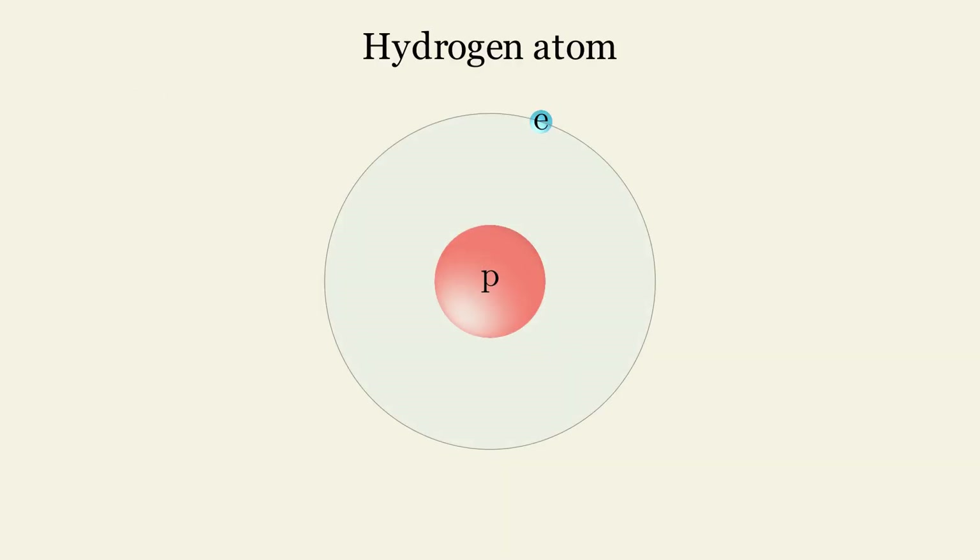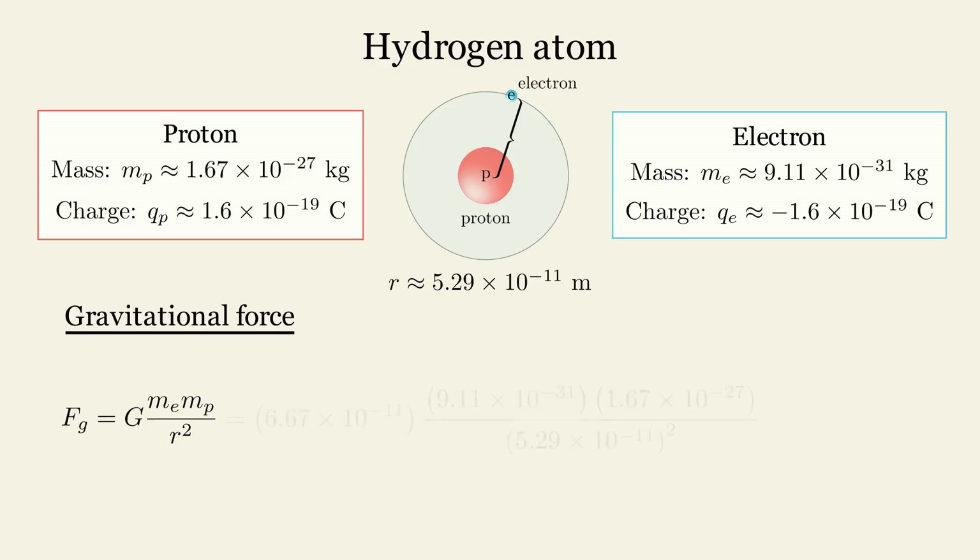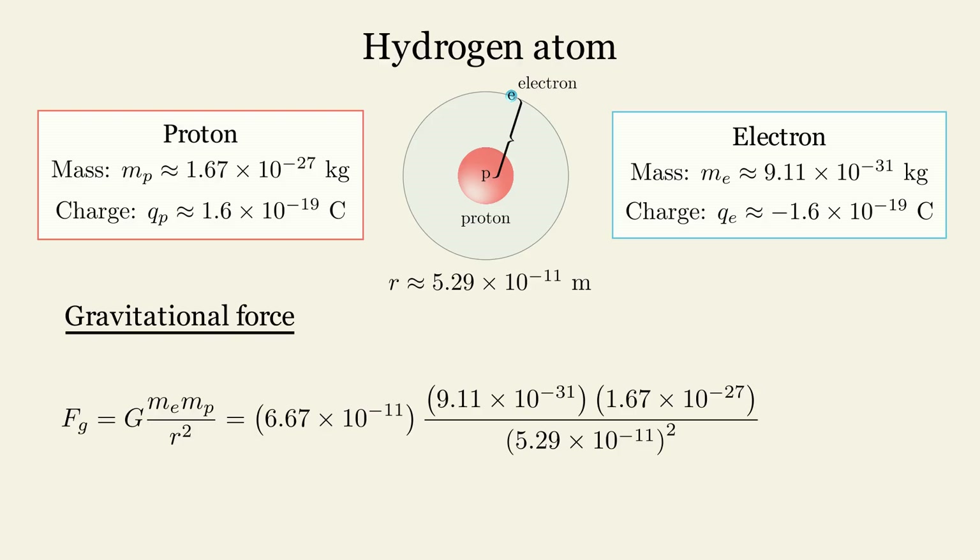Here, we are considering the hydrogen atom. This atom consists of a single proton in the center, which forms the nucleus, and a single electron orbiting around the nucleus. The distance between the proton and the electron in a hydrogen atom is approximately 53 picometers. Using the formula for Newton's Law of Universal Gravitation and substituting the values of the mass of the proton and electron as well as the distance between them, we get 3.6 times 10 to the power of minus 47 newtons.